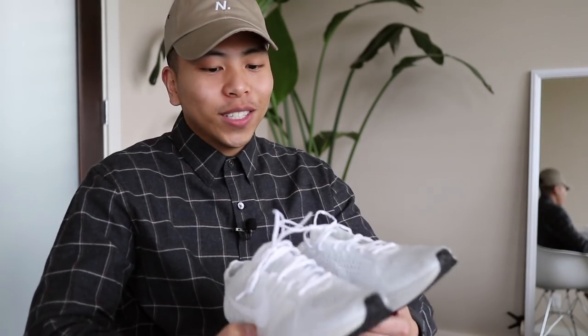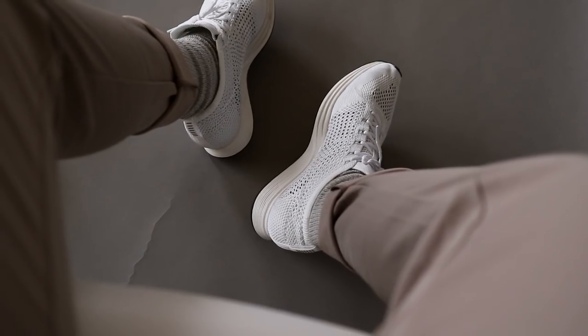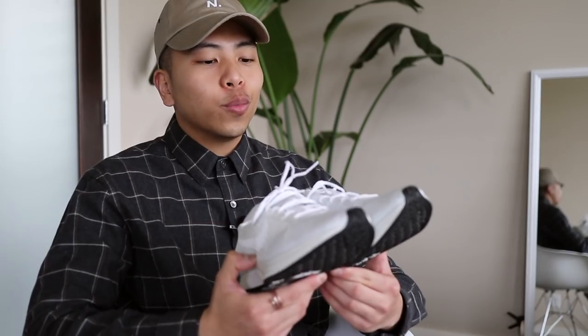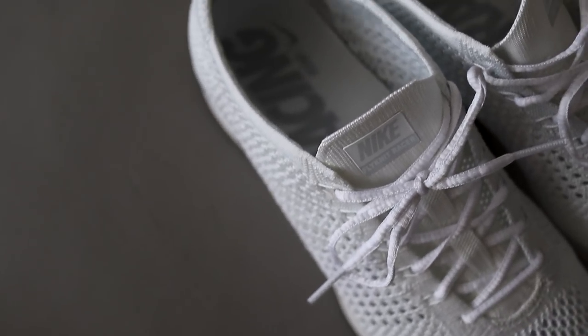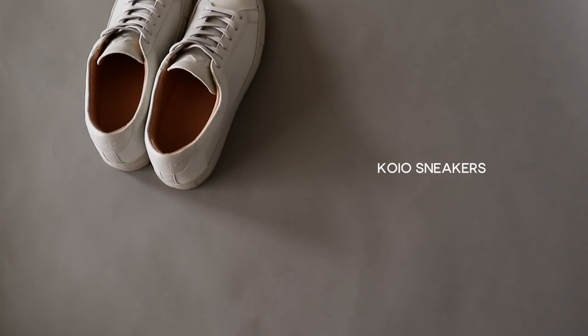I wasn't always the biggest fan of Nike Flyknits, but when I saw these in store on sale I tried them on and I was honestly blown away by how comfy they were. Even though this shoe is super sporty, I like to kind of mix it with more everyday menswear pieces to get a dressier vibe while still being cozy and maintaining that casual flex.